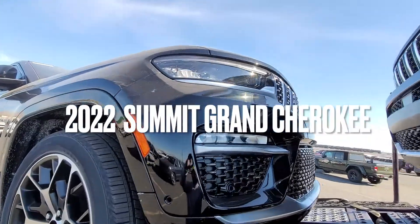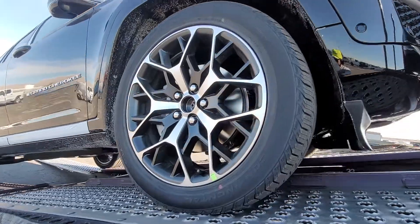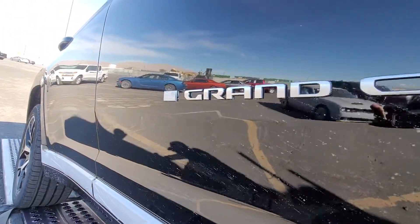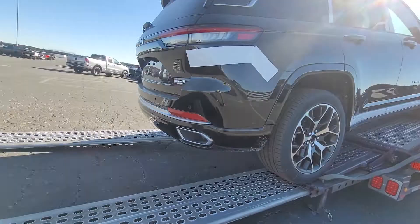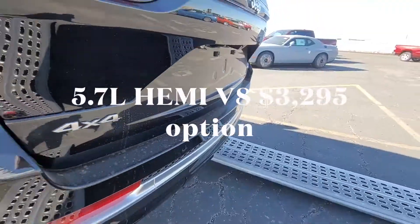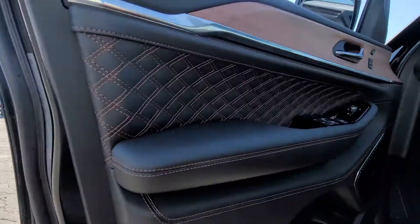We've got the 2022 model year Grand Cherokee Summit Reserve 4x4. The exterior is colored in Black Diamond Crystal Pearl Coat exterior paint, interior color is Global Black. It comes with a 5.7 liter V8 HEMI MDS VVT engine and an eight-speed automatic transmission.